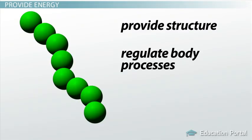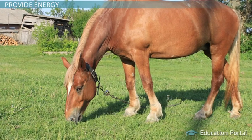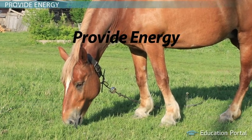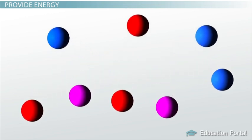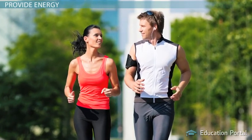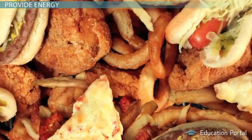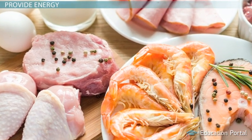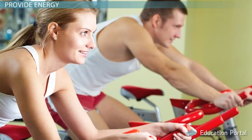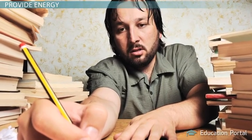So we learned that proteins provide structure, regulate body processes, transport materials, and help with immunity. Proteins are like the workhorses of the body, yet they would give up all they are to carry out their last function, which is to provide energy. In order to provide energy, the protein molecule must be destroyed and broken down into its amino acid parts. Protein is not your body's first choice for energy — that responsibility falls on carbohydrates. But if your diet does not provide enough fuel from carbohydrates, then protein can be used. For example, if you go on a severe weight loss diet, your body will break down proteins and use their amino acids to make fuel. This ensures your body will always have energy, but staying on a super strict diet also robs your body of the proteins it needs to maintain body structures and carry out necessary functions, leaving you weaker in the long run.